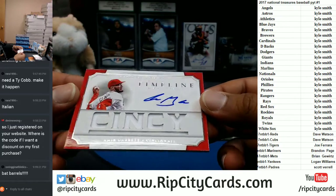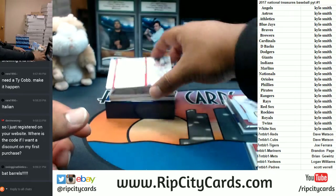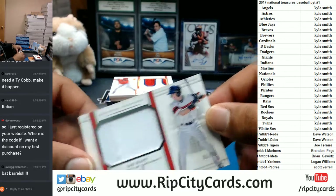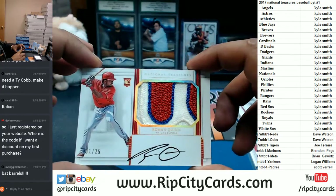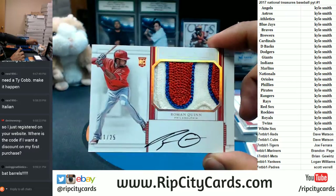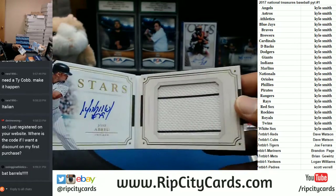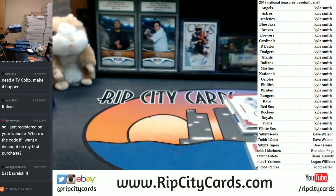For the Reds to 99: Amir Garrett with the patch auto. For the Cubs — he plays for the Cubs but it's in his college uniform — to 99: Ian Happ, on-card auto. Coming up next for the Phillies: Roman Quinn on-card auto with the three-color Philly patch, sick patch on there numbered 1 of 25 — very nice. Numbered 6 of 25: Jose Abreu for the White Sox, auto with the two-patch on the booklet. Let's put that aside and open up another box.